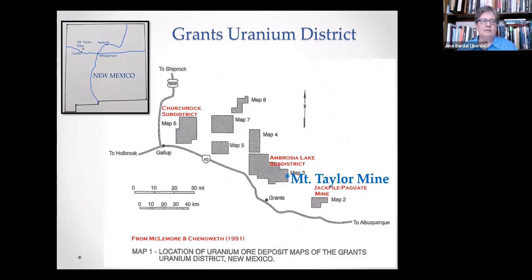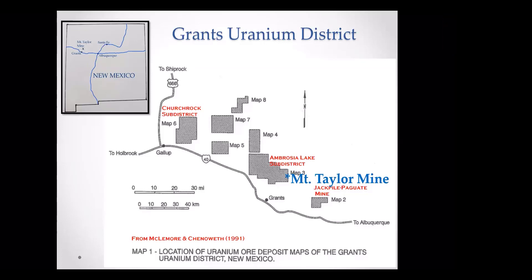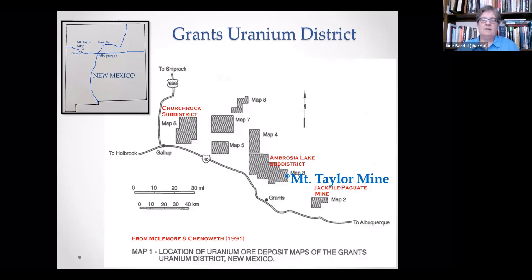Here's the Grants Uranium District in the inset up in the upper left. The Grants Uranium District is in the northwest part of the state — Grants is about 75 miles from Albuquerque, and the Mount Taylor Mine is about another 25 miles outside of Grants. The actual top of Mount Taylor is about seven miles to the south of the mine. Mount Taylor itself is an old volcano, conical in shape, and the Mount Taylor Mine really sits at the base of that cone.